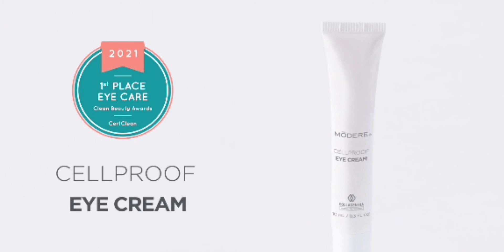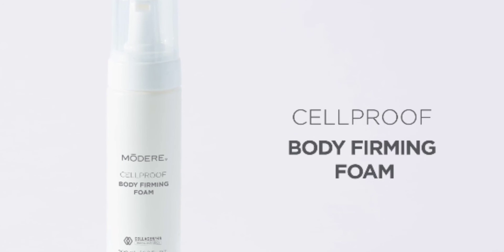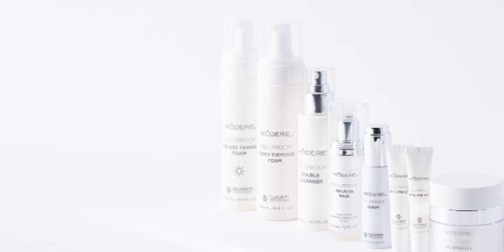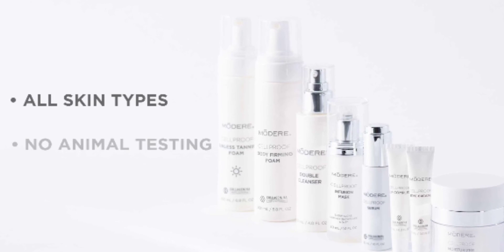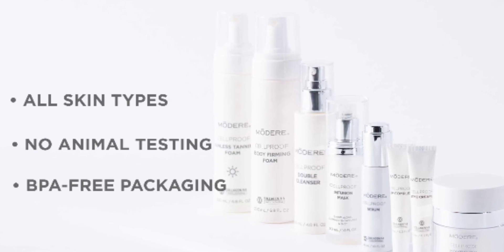For even more complete skin care, add in our award-winning CellProof eye cream, lip complex, and body-firming foam, all backed by Collagen HA Matrix technology. Formulated for all skin types, CellProof products are never tested on animals and all feature BPA-free packaging.